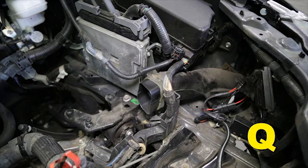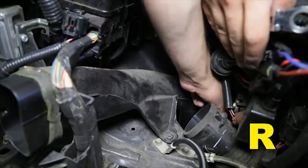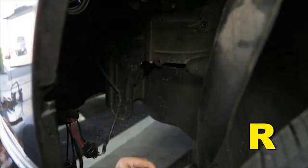Locate the air duct and hose assembly behind the driver side headlight. Remove the bolt that secures the hose in its folded position. Remove the bolt that secures the air duct ribbed hose assembly, then remove the assembly by sliding it out from underneath the vehicle.